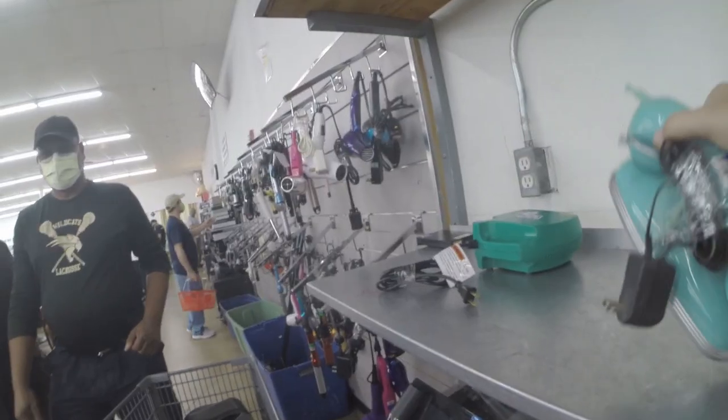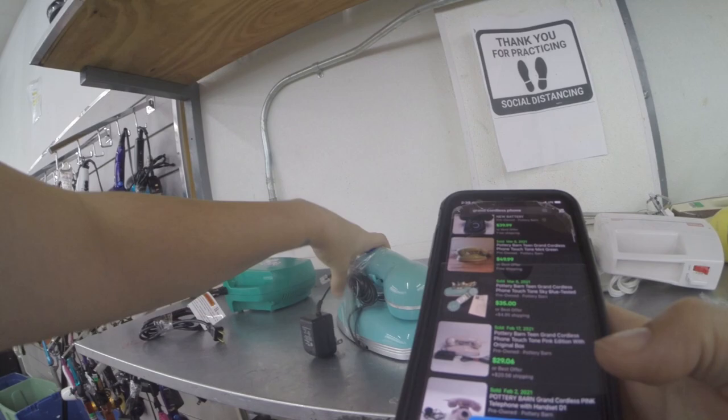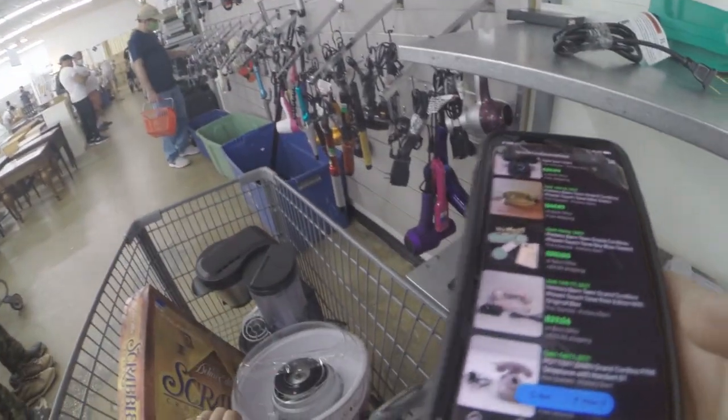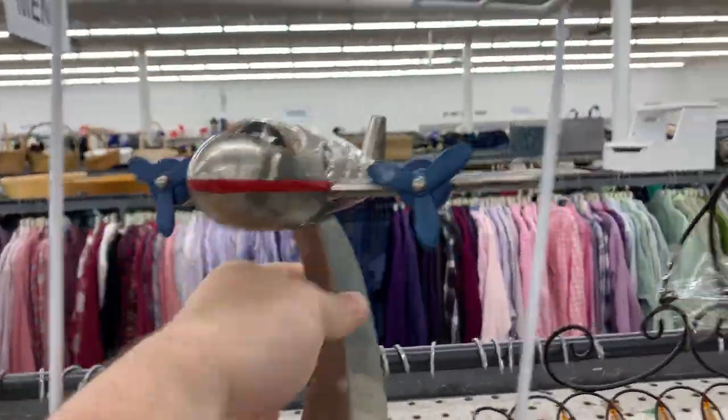I love this thrift store because they always have really good electronics and appliances. I picked up that Ninja Coffee Bar, and over here I'm picking up a cordless phone. Over here my boyfriend is just making jokes out of everything he can find.